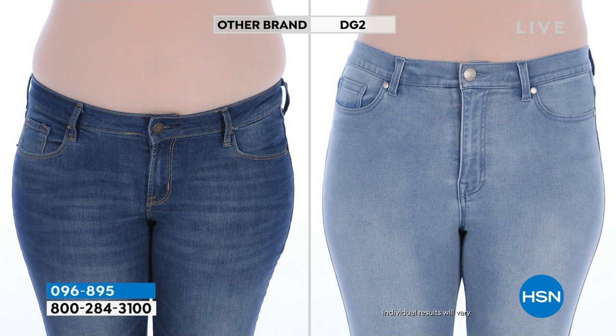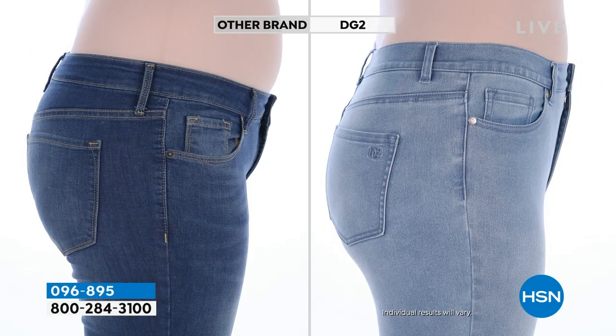We're going to take a look at a before and after, because I'm such a fan of these. The other brand we bought is over $150 at a department store. Right next to that in the chambray wash is our true boot cut in virtual stretch. Look at the difference in the rise, look at the pockets and how flat they are, look at how it hugs the hip line and elongates you. Look at the side view with the lift you're getting, and how our seams tilt a little bit forward to shave some size off your hips and thighs.